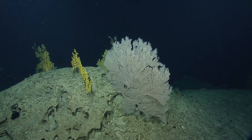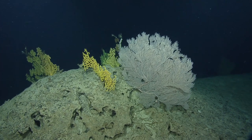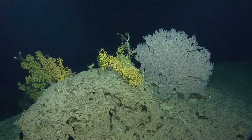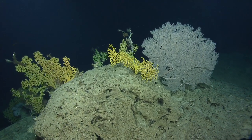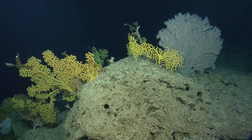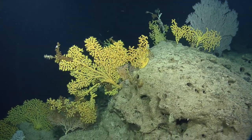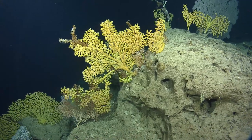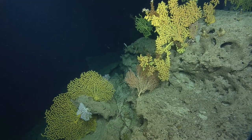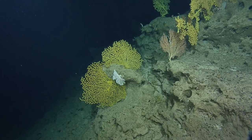Megan commented that gold corals have been likened to the bristlecone pines of the deep sea — so it's a good analogy. That's marvelous. And to think that these animals could grow that long, that steadily. What are some of the oldest corals — how old can they get, if this particular one is about 2,000 years old?